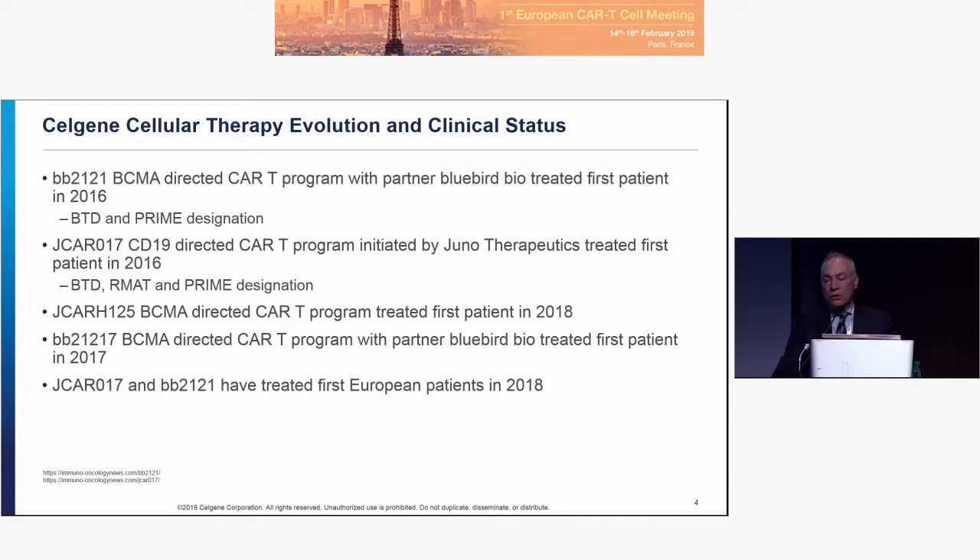RMAT — Regenerative Medicine Advanced Therapy — gives additional abilities, like Breakthrough Therapy, to engage with the FDA. JCAR125, which started as a Seattle-based BCMA program distinct from our collaboration with Bluebird, treated its first patient in 2018, and some of that data was shared by Al Garfall yesterday.